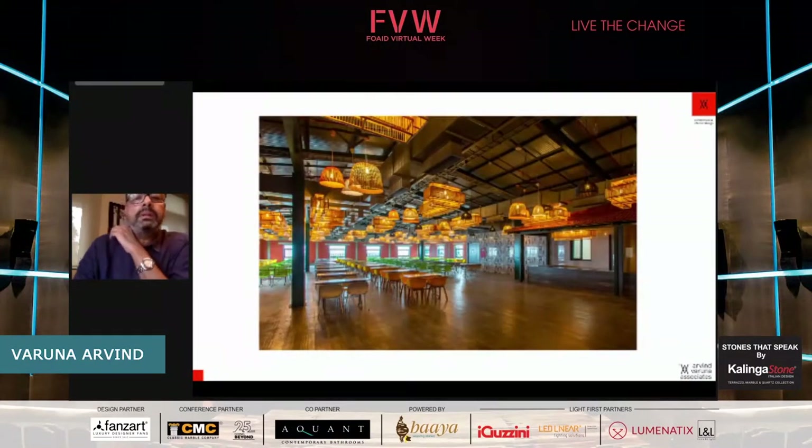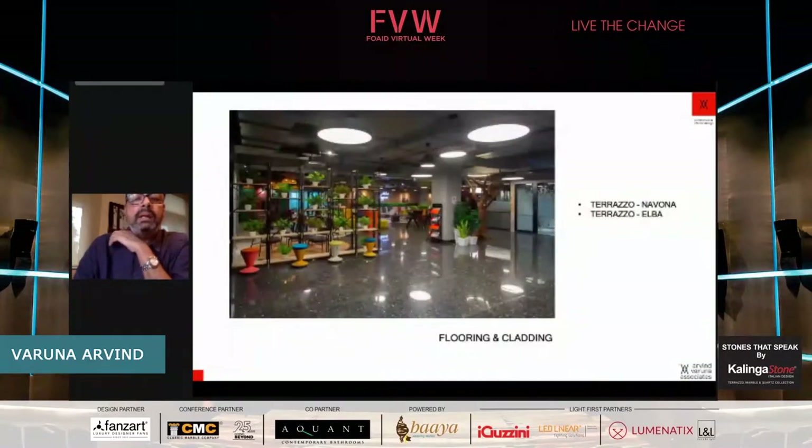These are the cafeteria areas. I'll now go into more specifics. We have used this material broadly in three applications: one is for flooring and cladding.